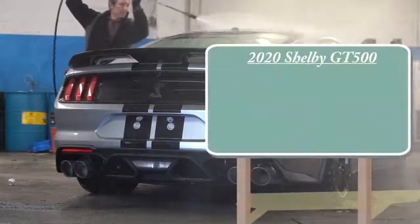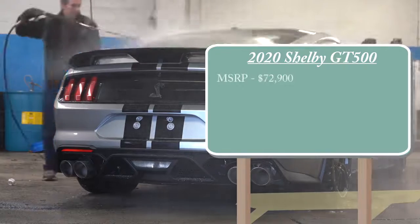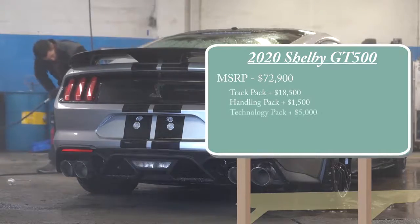Pricing for the 2020 Shelby GT500 is going to start at $72,900 MSRP. Along with that $72,900 MSRP, there are plenty of options available which I will touch on throughout the video.